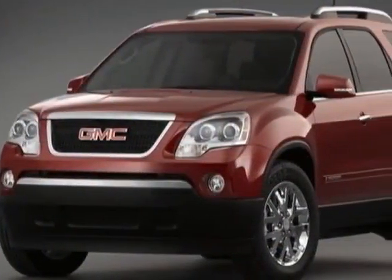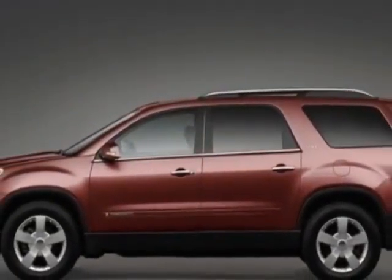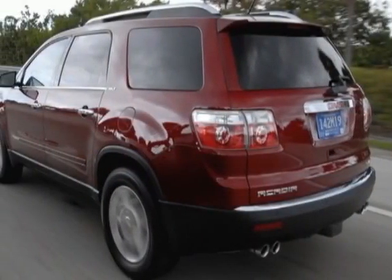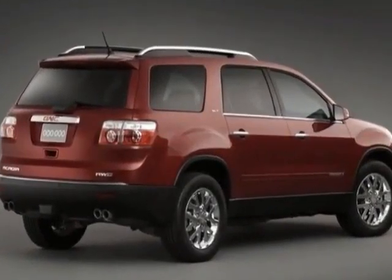This vehicle gets an estimated 17 miles per gallon in the city, and an estimated 24 on the highway. This Acadia boasts a 3.6 liter engine and has a 6-speed automatic transmission.